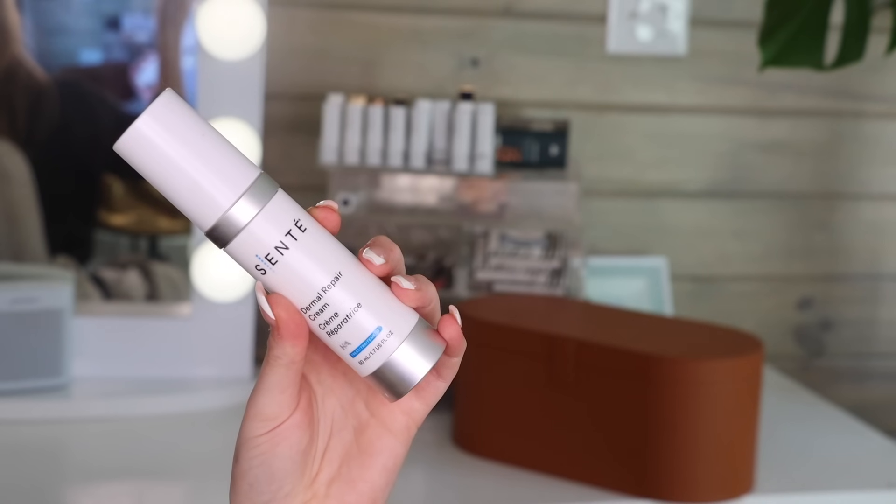My moisturizer is the Sente Dermal Repair Cream — I love this stuff. I also just got the more emollient version. I typically don't spend a lot of money on moisturizers because I don't have a lot of expectations for them. But this one has active ingredients that are actually doing things for your skin. The main differences I'm noticing are less redness and my skin just feels more hydrated.